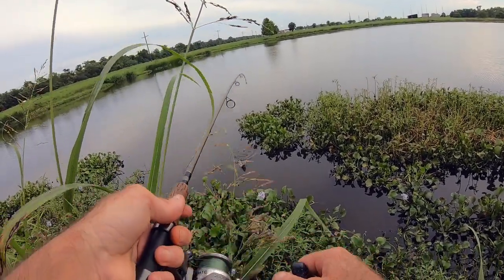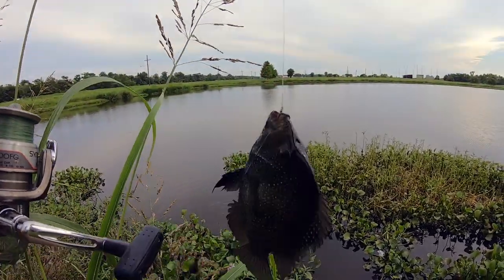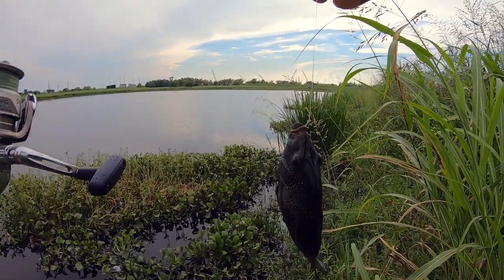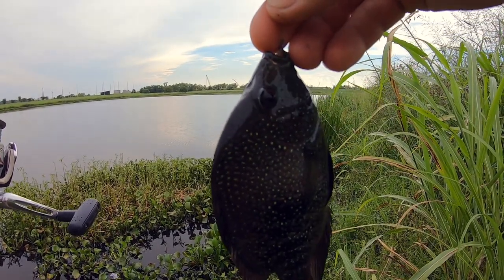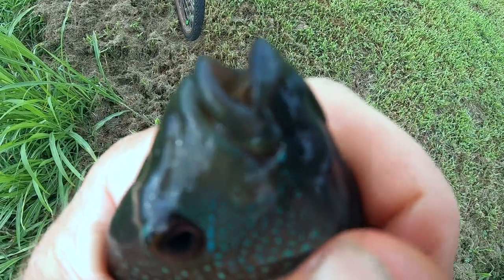Got one already. Look at that — it's a cichlid. It's not big enough. By law I'm not supposed to release these because they're an invasive species to this part of the country. They are native to North America, but to South Texas and North Mexico. These guys have little tiny what look like teeth on their jaws. Somebody said they look like human teeth, but I disagree.